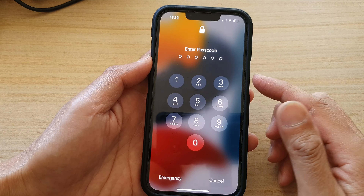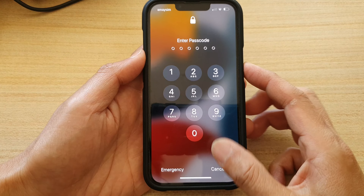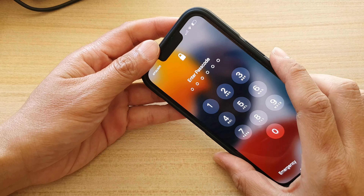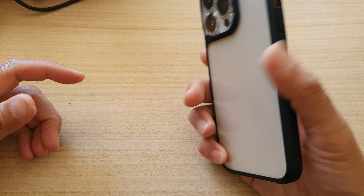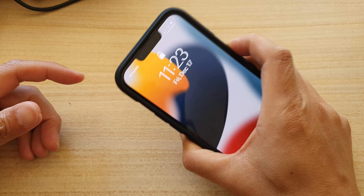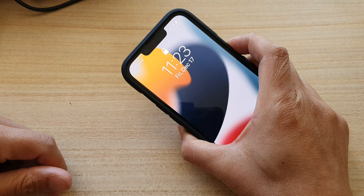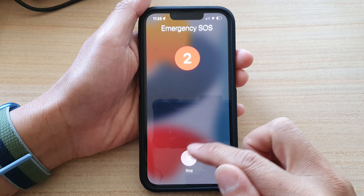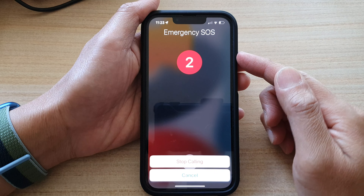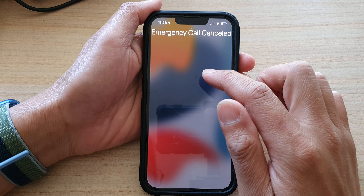If you're on the lock screen, you can still make the call. Say you have your phone in your pocket and can't see it — press the side button five times: one, two, three, four, five. The screen may switch off so press it again: one, two, three, four, five. You can see the phone still makes the emergency call even when the lock screen is locked.